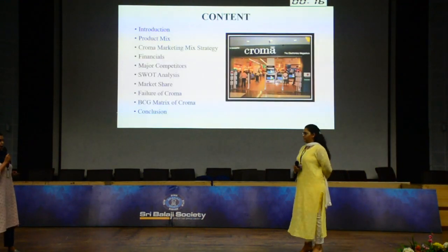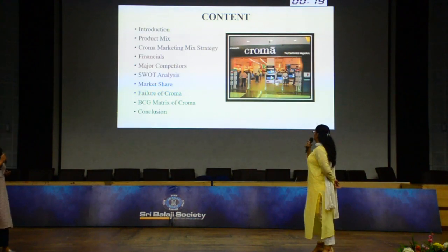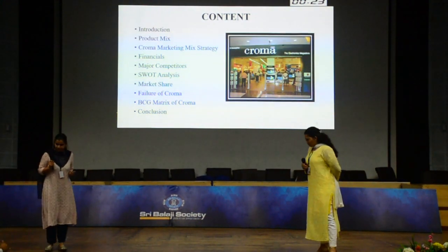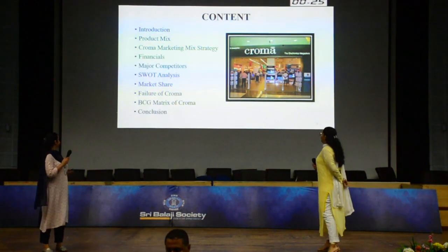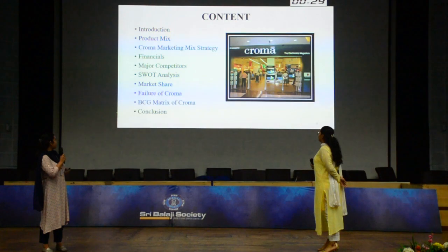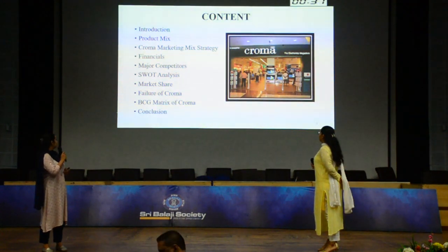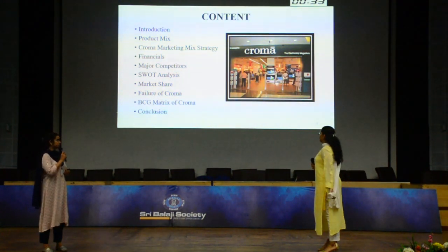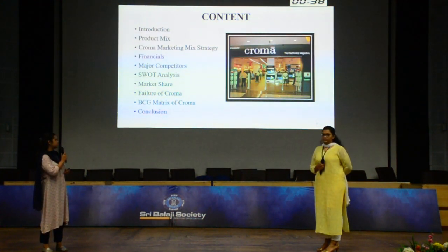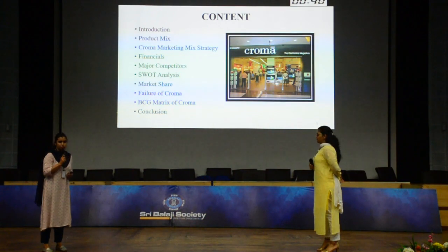Our contents are: introduction, product mix, Chroma marketing mix strategies, financials, major competitors, SWOT analysis, market share, failure of Chroma, BCG matrix of Chroma, and finally conclusion.